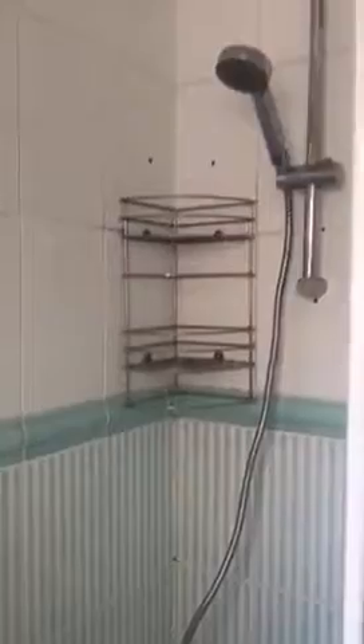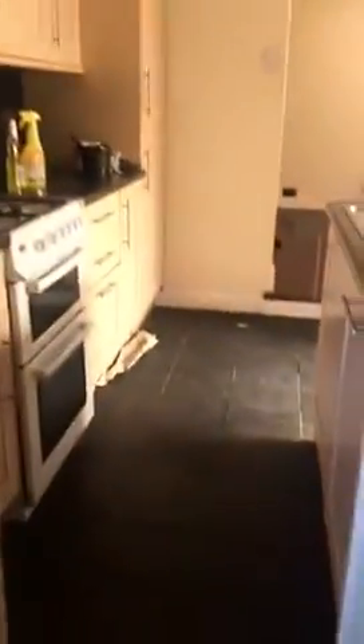You've got a shower over bath, and this is the only bathroom in the property, so it's downstairs. Back up into the kitchen.